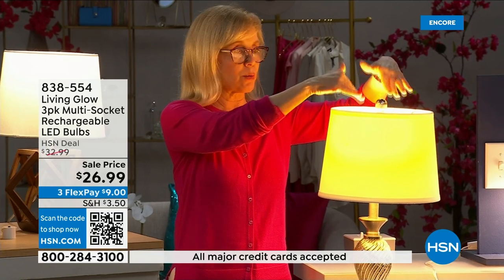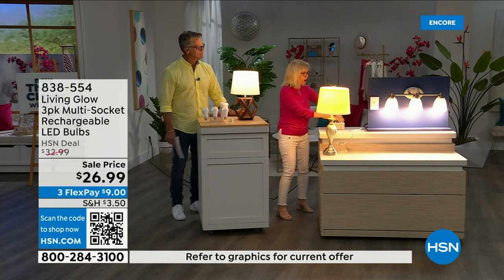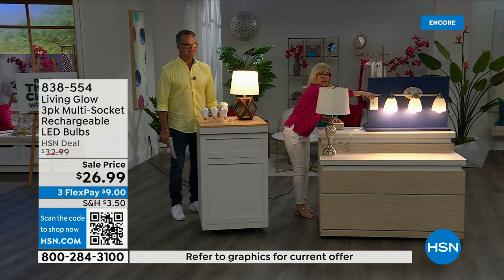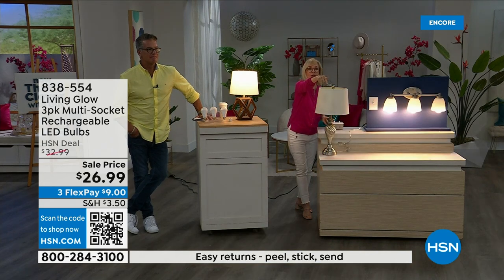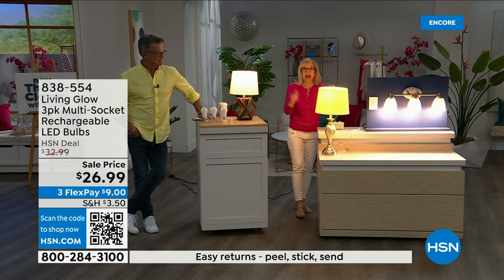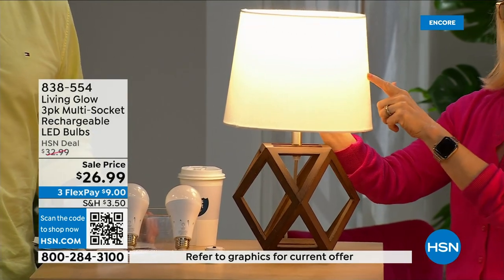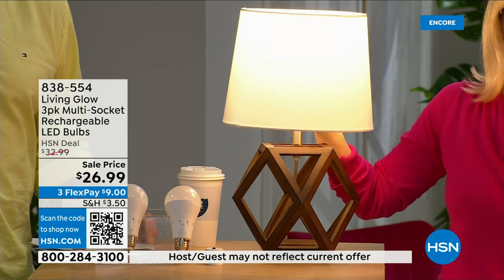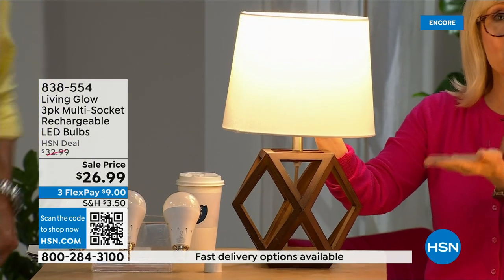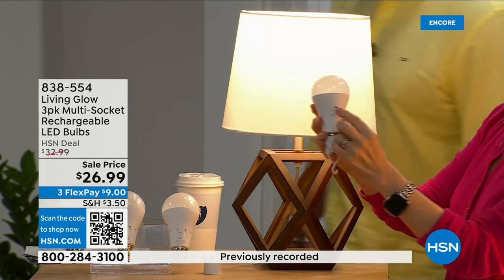Let me demonstrate. Over here is a regular LED bulb; over here are the Living Glow bulbs in a multi-socket fixture. Power goes out — one, two, three — your regular bulb goes off, Living Glow comes on. What's brand new is a little switch on the side of the bulb that changes it from daylight to soft daylight — one bulb switches between both modes. In the past you'd have to choose; now you get both in one bulb.